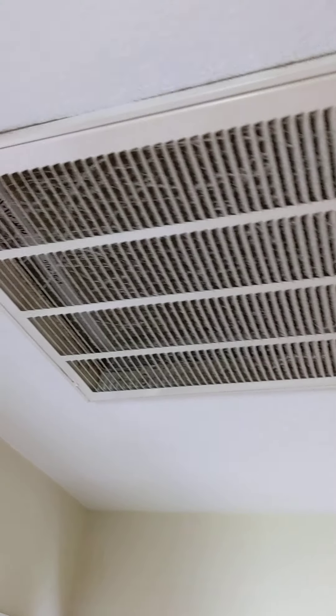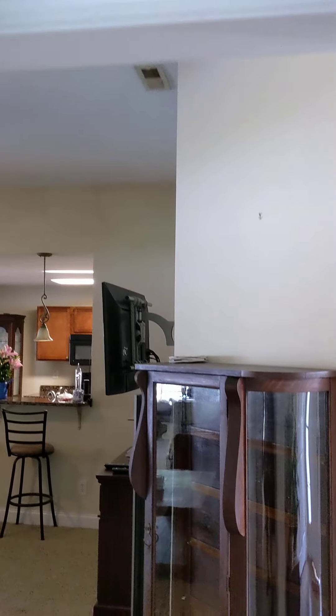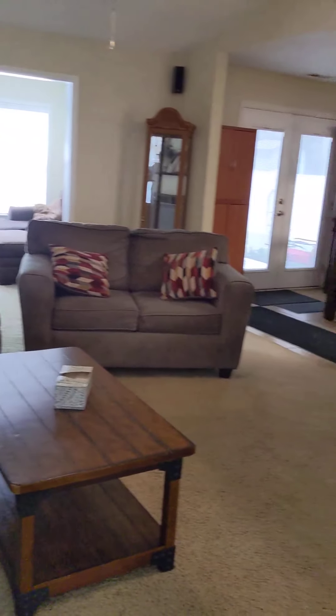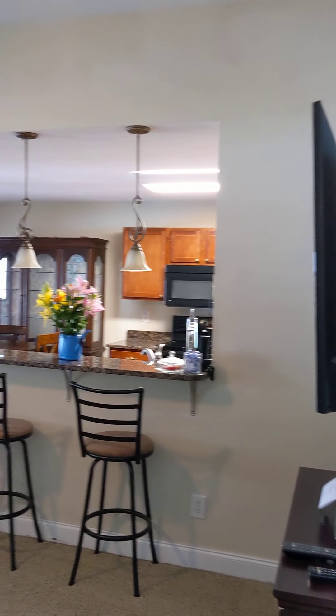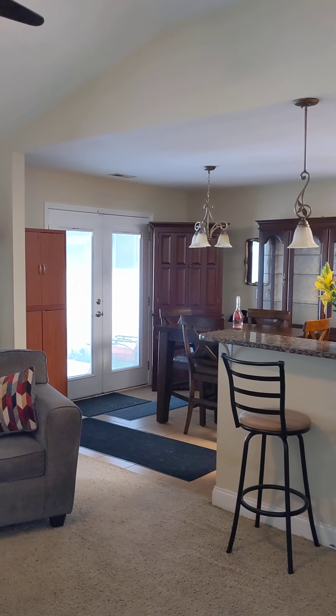The HVAC system is right above this hallway here — that is the vent for it. It looks like we have about eight-foot ceilings here, and nine or ten-foot ceilings in the main part of the house, which is nice. It gives it a nice open feel. There is carpeting throughout here, but let's take a look.